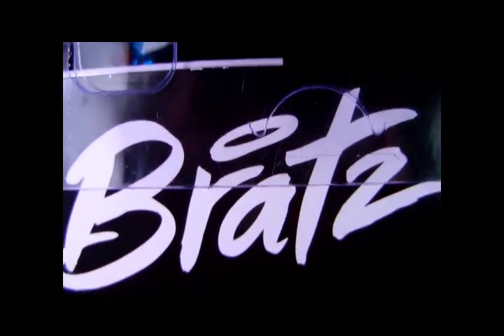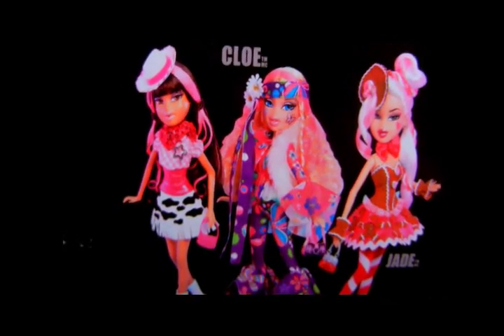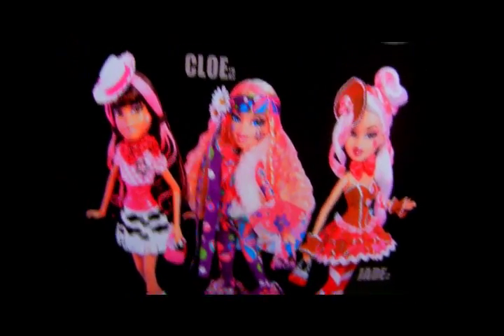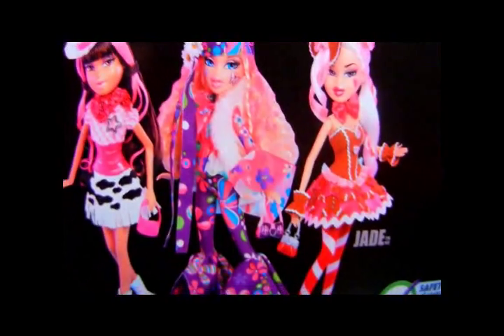Hey everyone, it's Alex Babs, here with the new Bratz Costume Bash dolls — all three: Yasmin, Chloe, and Jade. If you couldn't tell, Costume Bash is kind of the yearly Halloween line, following Costume Party, Masquerade, and Chic Mystique. But this time they've gone back to having different costumes instead of following a specific theme, so it's definitely a little throwback to the Costume Party lines from 2006 to 2008.